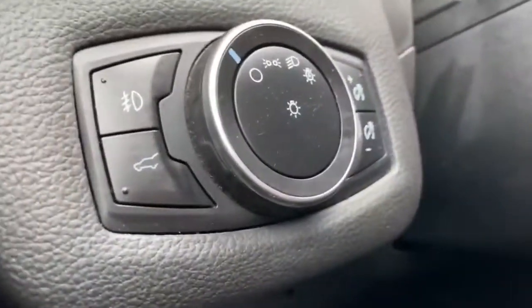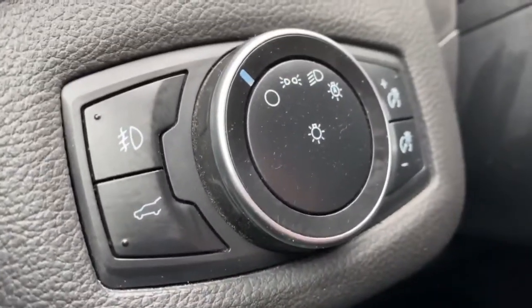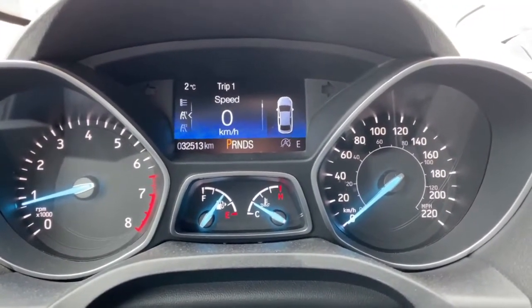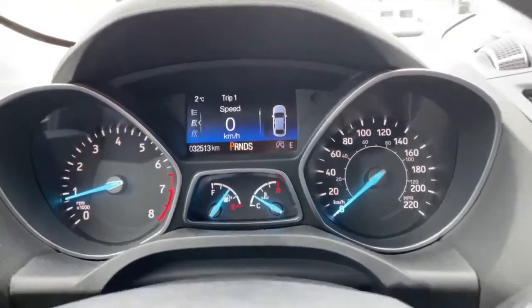Also to the left of the steering wheel, we have your power liftgate button, as well as your lights and interior lighting. On the dash you can see we have 32,513 kilometers — very low mileage. It also comes with stop-start technology with the four-cylinder engine, making it very fuel efficient.